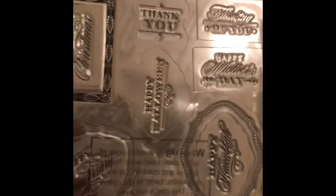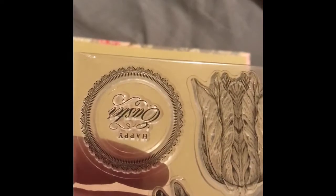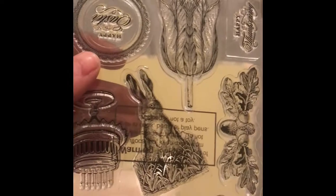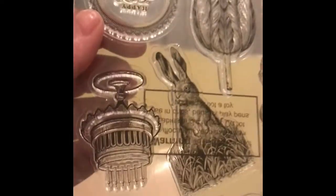Happy New Year — I thought that said happy tax day for a minute — happy anniversary, happy Halloween, and merry Christmas. Then you also get this stamp with happy Easter and a flower, and look at that little bunny rabbit — I can't wait to stamp that — and a birthday cake.